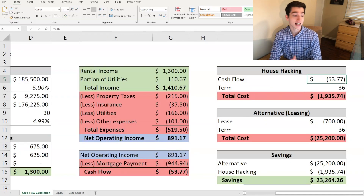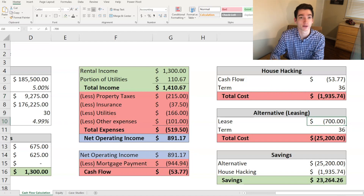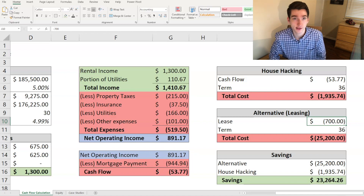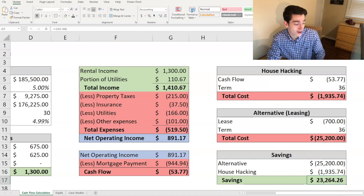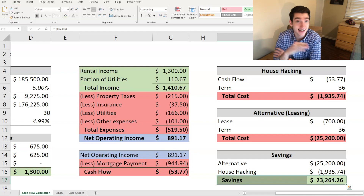Comparing this negative fifty-four dollars a month over thirty-six months comes to roughly under two thousand dollars in total living expenses over three years — which is pretty good. If I compare that to leasing at seven hundred dollars a month — which is below the national average of roughly seven hundred fifty — that's twenty-five thousand two hundred dollars over three years. The difference is a savings of twenty-three thousand dollars. But that's just the cash flow savings — if we factor in equity buildup, that's where the magic really happens.